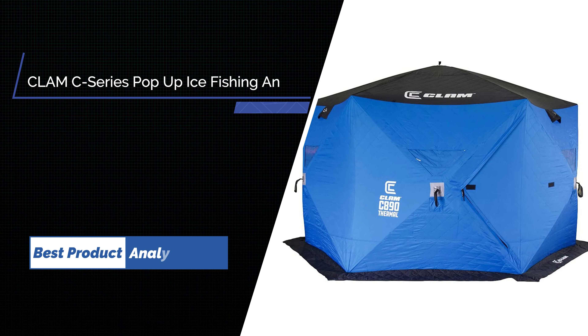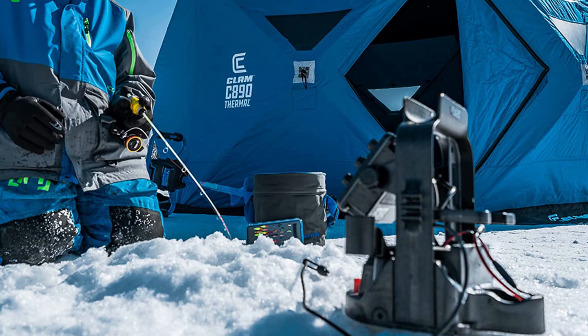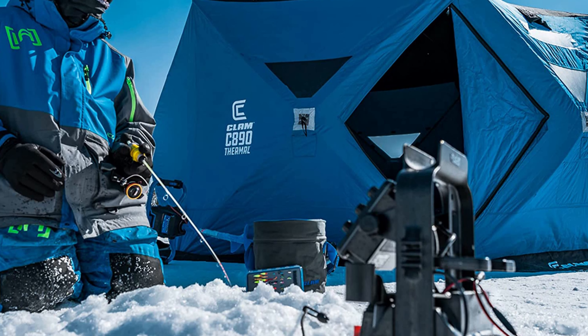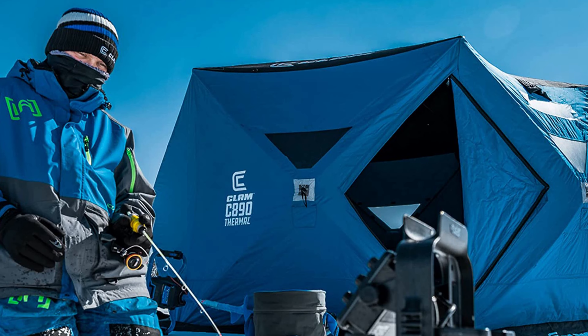Number 2: Clam Portable Ice Fishing Angler Double Thermal Hub Shelter. Four-sided hub with 56 square feet of fishable area and lots of headroom for 3 to 4 people. Measures 7.5 feet long, 7.5 feet wide, and 6.6 feet at center height. Packs down easily and has triple-layer corner pockets that provide gear storage.